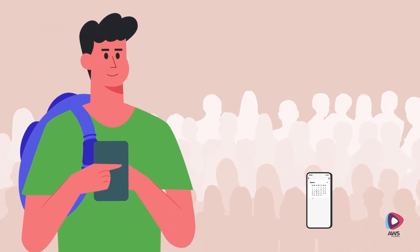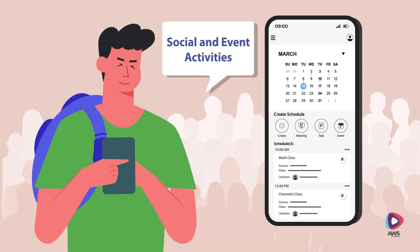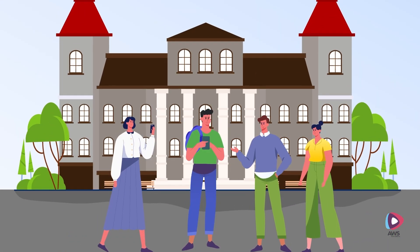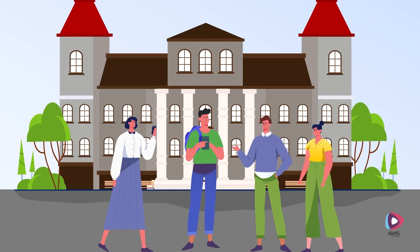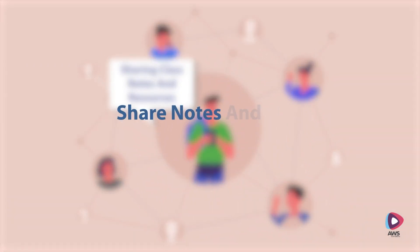For a thriving social life, he can check out and register for campus events, student clubs, sports and activities all through Smart Campus. The app also encourages collaboration and group learning by sharing class notes and resources with study peers.